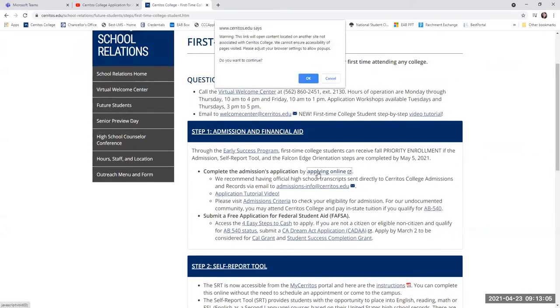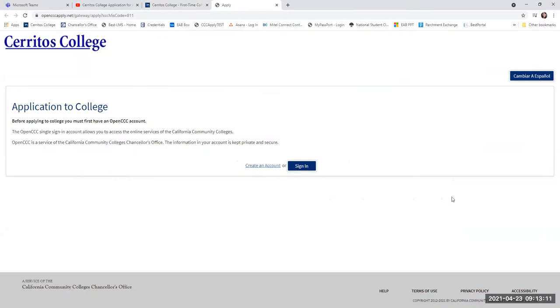Once you apply to the college — and here is a link available — this is the information you will see. If this is your first time attending any California Community College, you're going to create an account with CCC Apply and you'll create your Open CCC account. Once created, that account remains with you and you can use it to apply to any California Community College. After that, you would just click 'Sign In'.